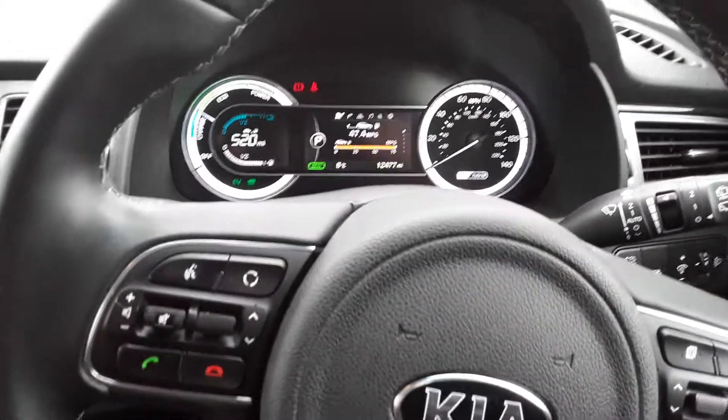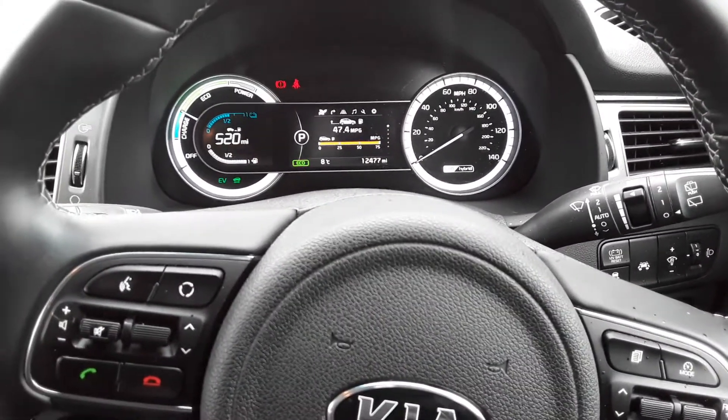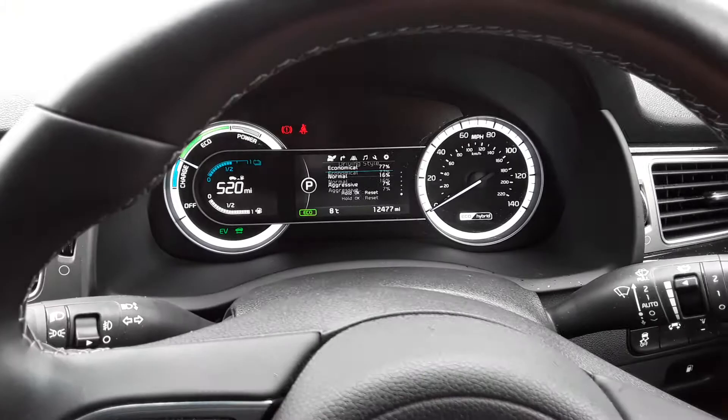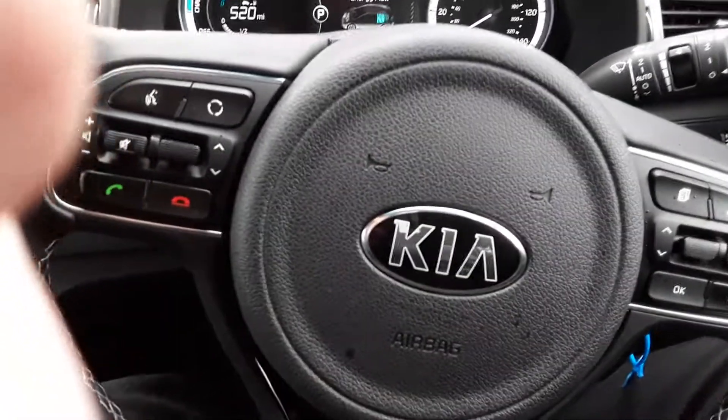Electronic folding door mirrors. All in all a very highly specced and nice vehicle. If you have any questions or would like to book a test drive, please give us a ring on 0114 209 4415. Thank you.